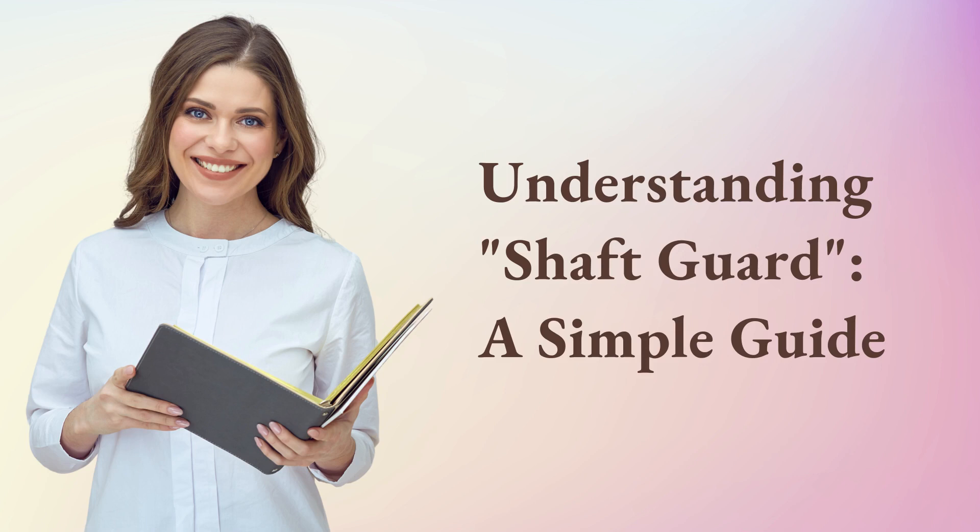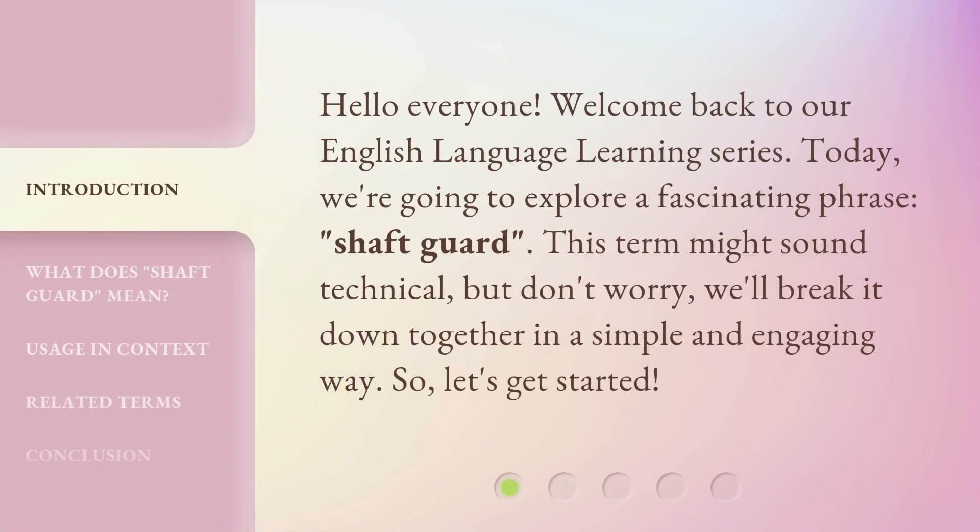Understanding Shaft Guard: A Simple Guide. Hello everyone, welcome back to our English language learning series. Today, we're going to explore a fascinating phrase, Shaft Guard. This term might sound technical, but don't worry, we'll break it down together in a simple and engaging way. So, let's get started.